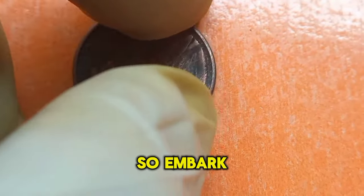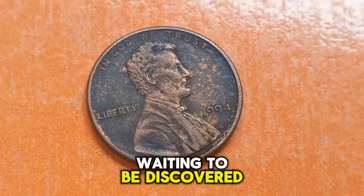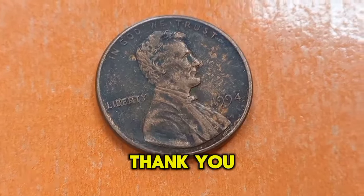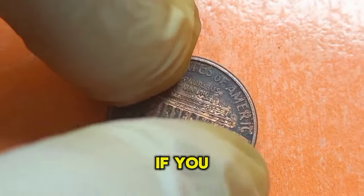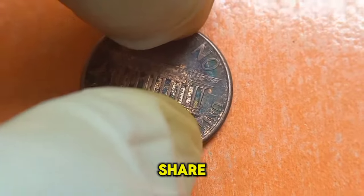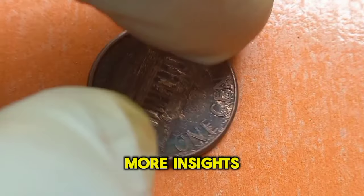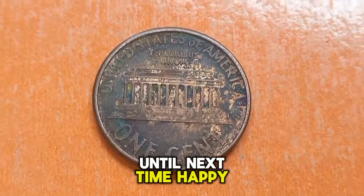Remember, not every 1994 Lincoln penny is valuable — it's about identifying those rare varieties and errors that set them apart. So embark on your search and see if you have a hidden gem waiting to be discovered. Thank you for joining me on this numismatic journey. If you found this video informative, don't forget to like, share, and subscribe for more insights into the world of coin collecting. Until next time, happy hunting!